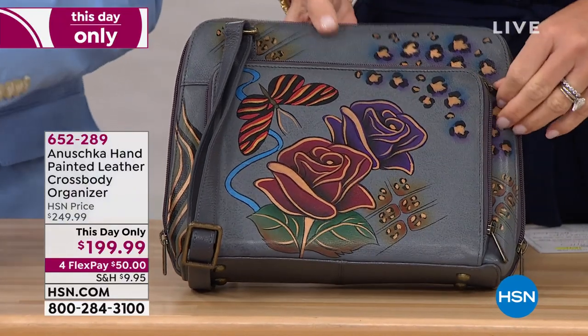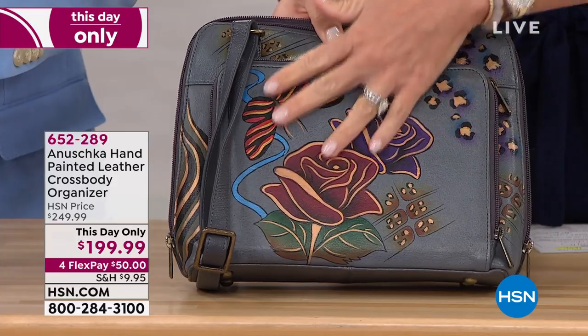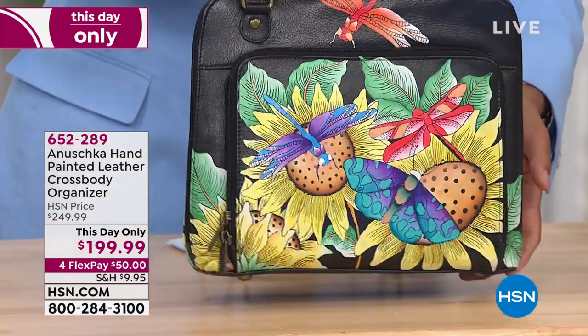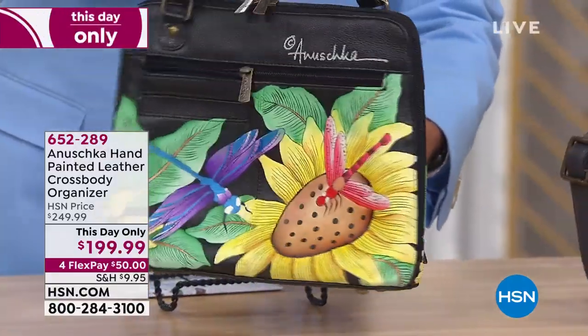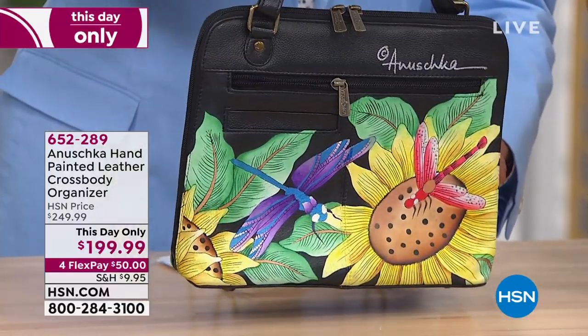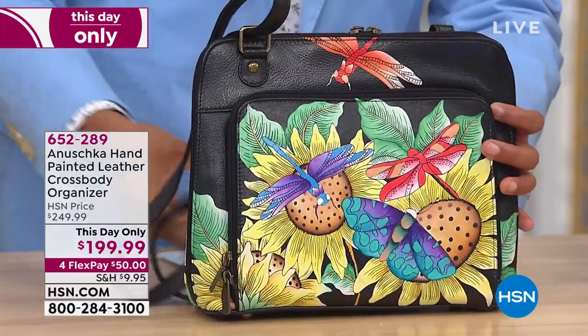We also have the Tuscan Paradise — that's the one with all the sunflowers, dragonflies, and butterflies. You've got so much fun in this one, grounded in black in the background. Look at the pops of yellow — it's such a happy bag, packing some crazy energy. You're going to have so much fun wearing it.